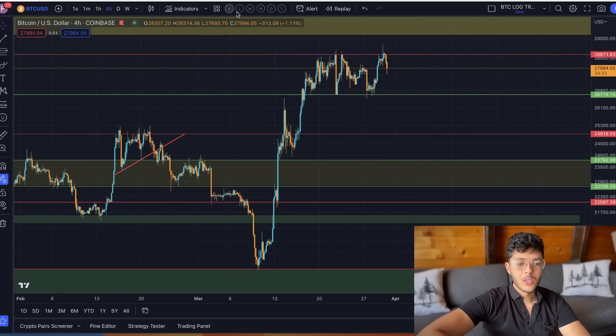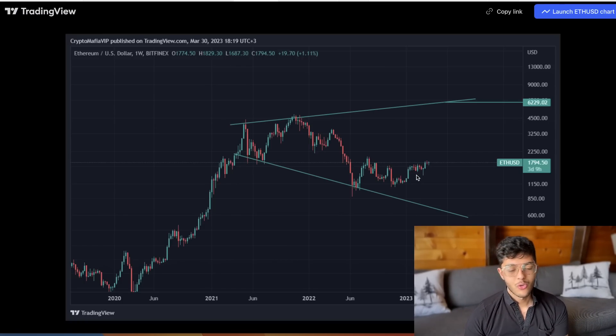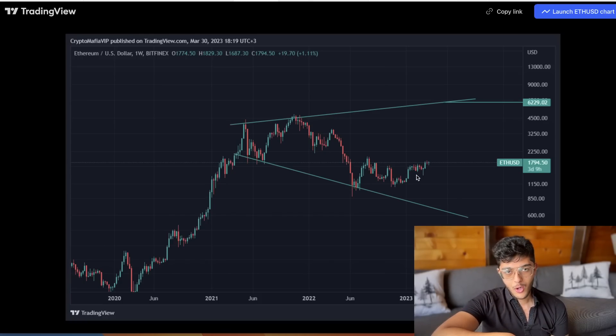Ethereum has the very same pattern as Bitcoin on its long-term chart, with a target sitting at six thousand dollars as well. Again, this is going to take a real big bull market — it's going to take more money printing and more liquidity in the economy to get there. That's not something I want to bet on right now, even though things aren't looking amazing from a macroeconomic perspective.